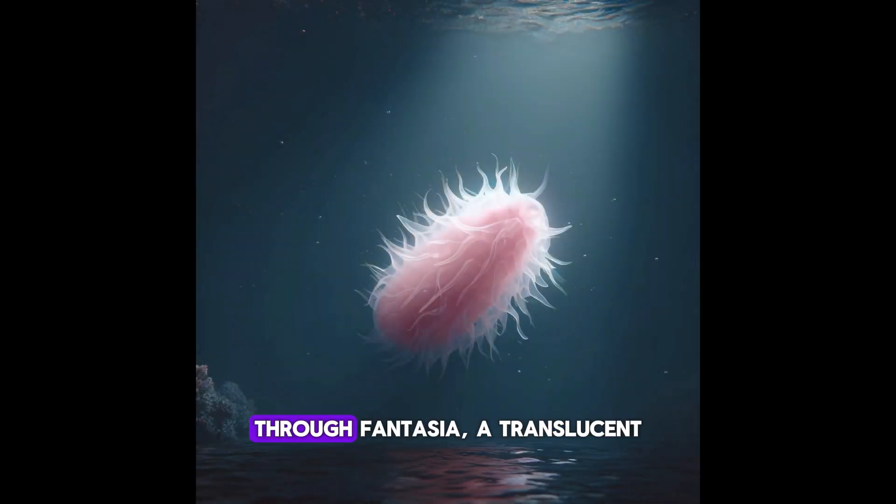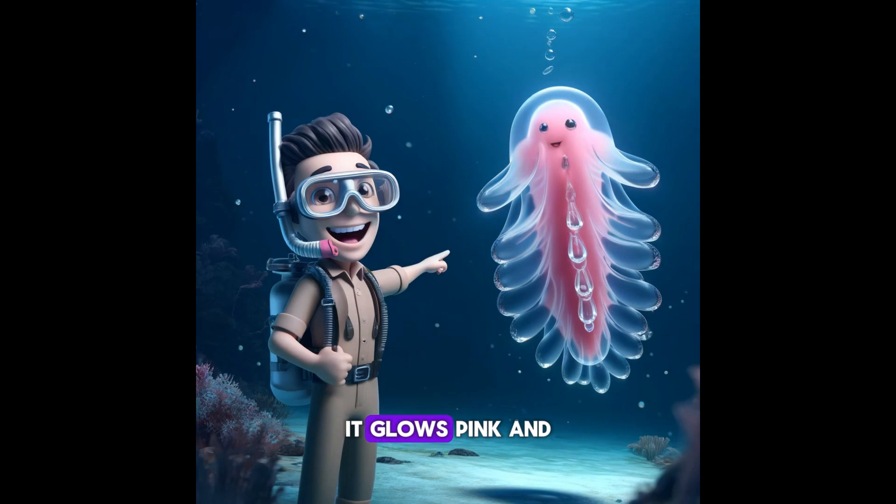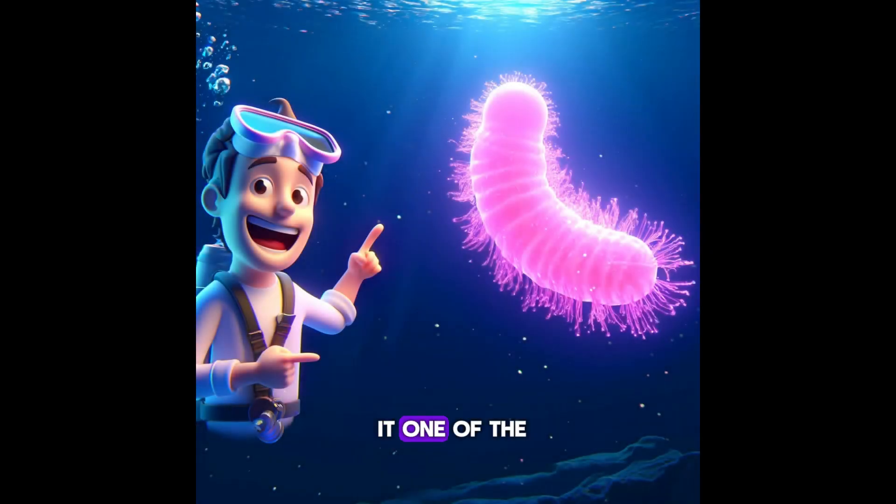Meet the pink see-through fantasia, a translucent sea cucumber that lives in the deep sea. It glows pink and is almost invisible, making it one of the most mysterious and fascinating creatures in the ocean.